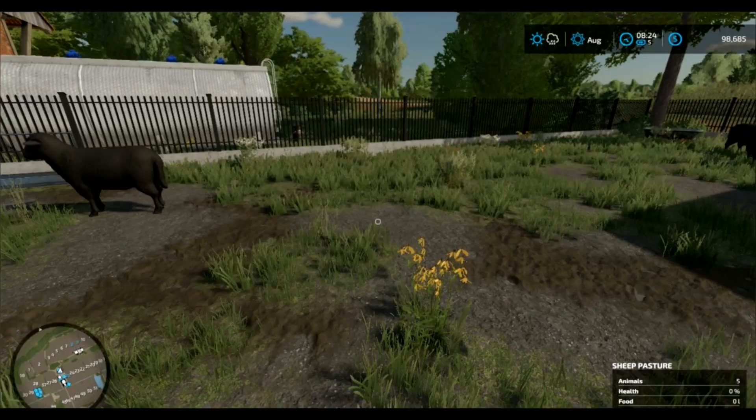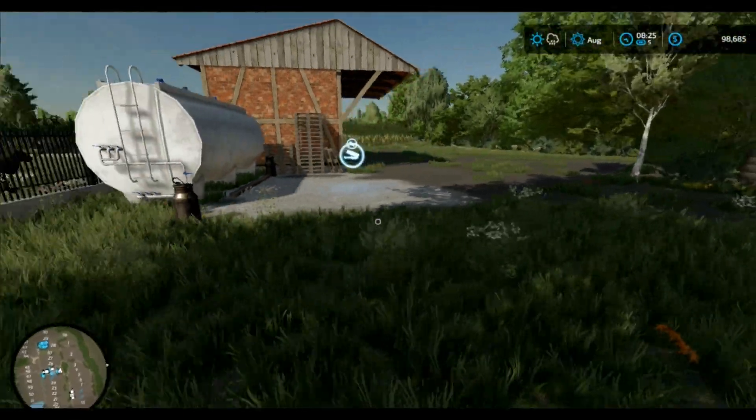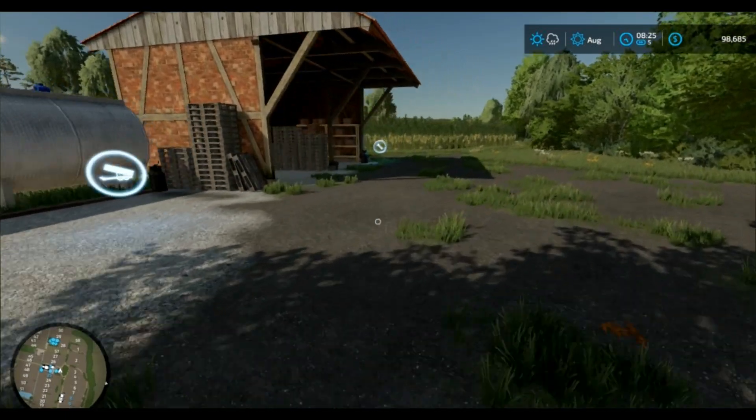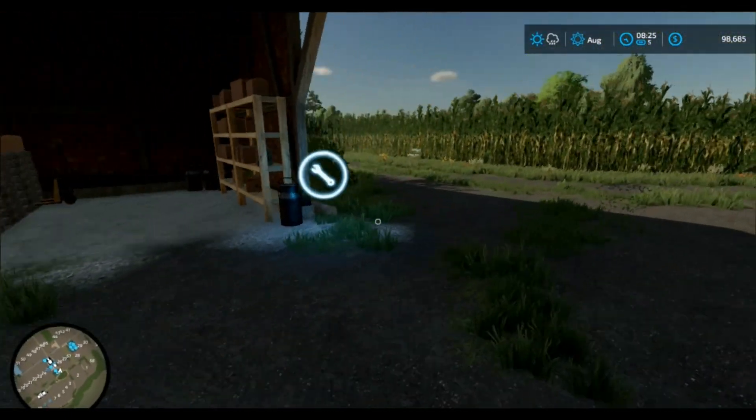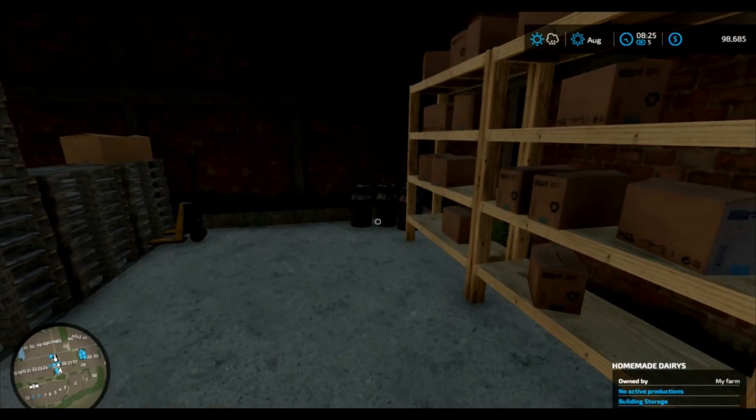I don't think we can jump. Can we jump over this? We can't. Okay, I'm trying to figure out what this is. Oh! This could be your shop here. Or maybe it's for milk. What is this?